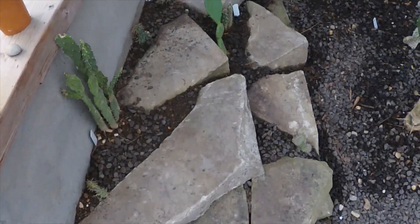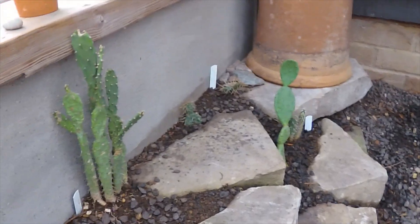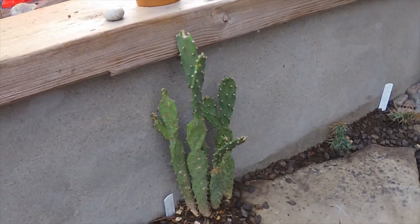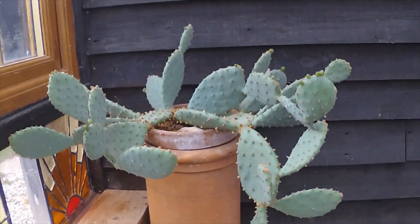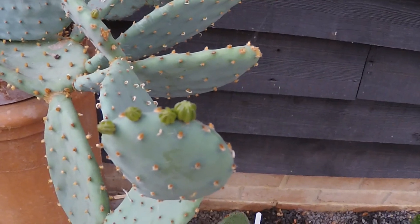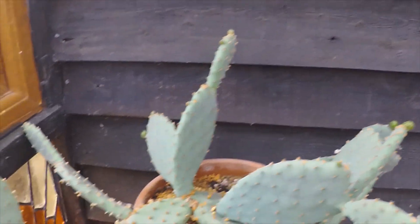The new raised bed is settling in nicely. The smaller Opuntias I put in here have picked up from their winter sleep, and this clump here is from Daz of Cacti Mania — a nice little Opuntia picking up nicely. Up here the Opuntia Humifusa has totally woken up from its winter sleep and it's putting out what I hope are flower buds. Could be pads, could be flower buds — probably a mixture of both. Last year this had 54 flowers on it, so hoping for another nice display this year.